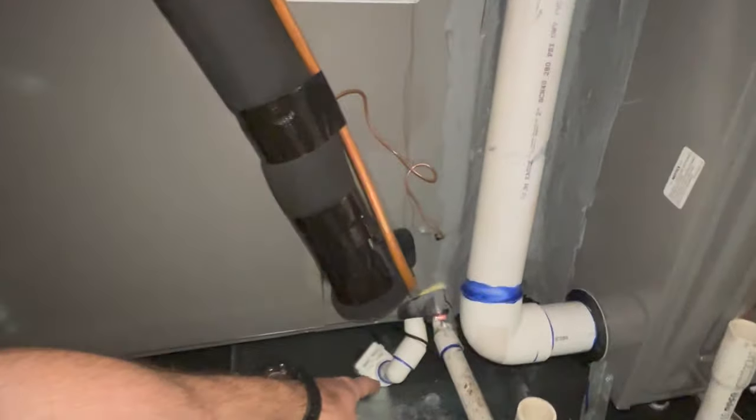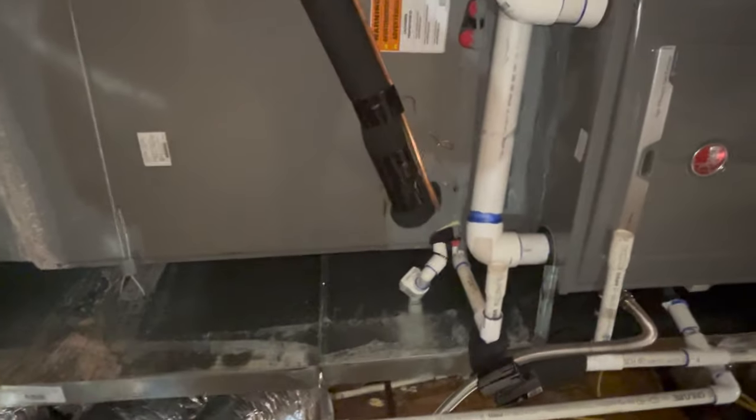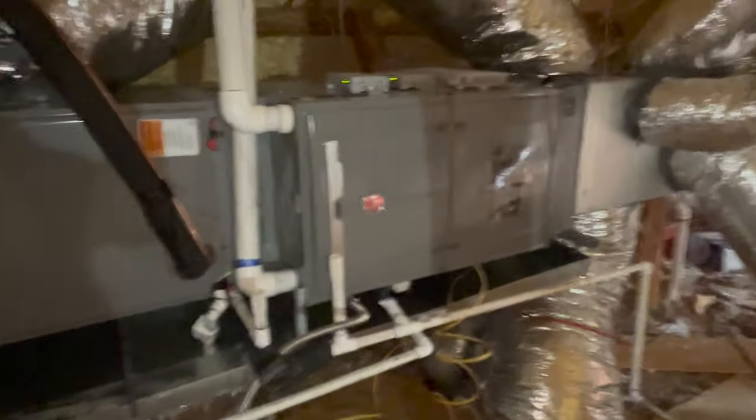This one has a little float — when the float senses water it'll turn the machine off so it doesn't overfill and flood the home. This is a pretty high-efficiency unit, actually a nice setup.